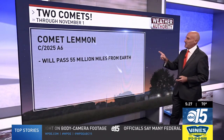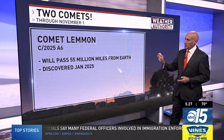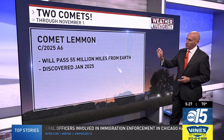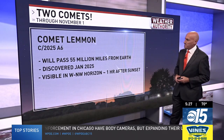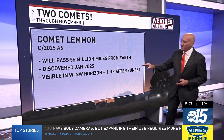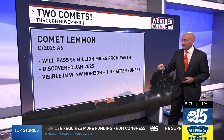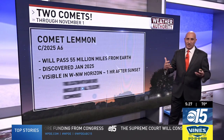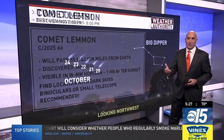So we have two to talk about this time. We have Comet Lemon, discovered back in January — just this year, January 2025 — also referred to as C2025A6. That's going to pass about 55 million miles from the Earth. It's visible in the west-northwest horizon about one hour after sunset if you want to take a look at that, but get to an area where there's some dark skies. Use binoculars or a small telescope if you want to see it really well.